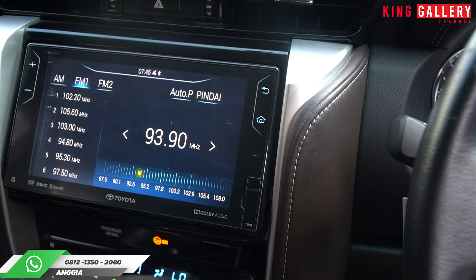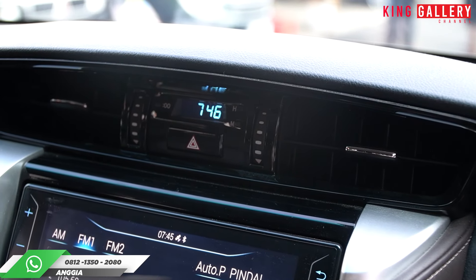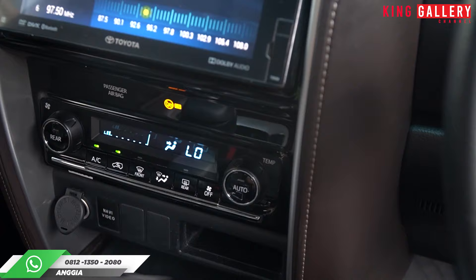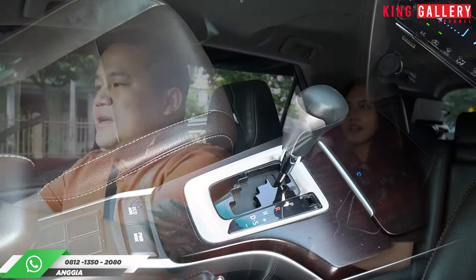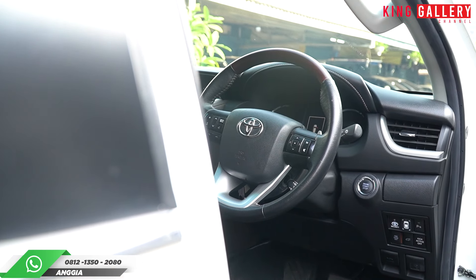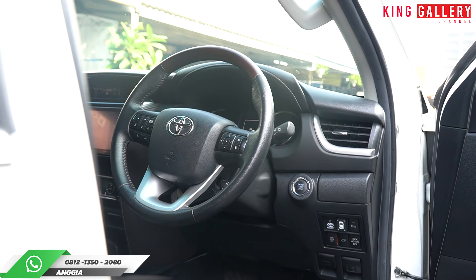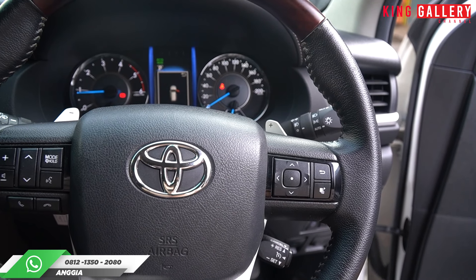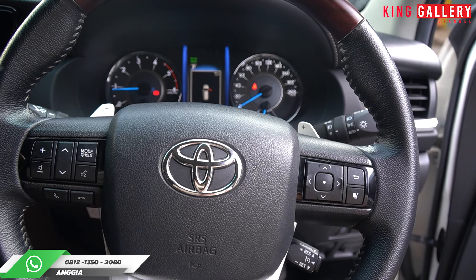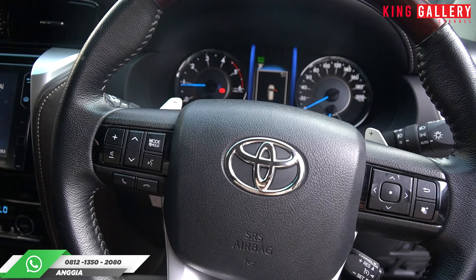Di sini sudah ada audionya berfungsi dengan baik, ada jam di sini, di sini buat kontrol AC-nya, buat chargeran, buat taruh minum. Ada eco mode dan power mode di sini. Setirnya sudah kulit, berbalet dengan panel kayu. Masih bagus, tidak ada lecet-lecet. Untuk setirnya bisa naik turun, maju-mundur, masih berfungsi juga. Berselang kiri-kanan juga sudah ada pengontrolan buat sen dan juga buat wiper.